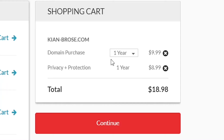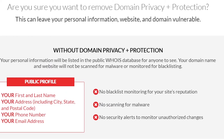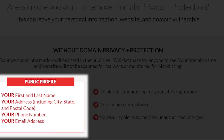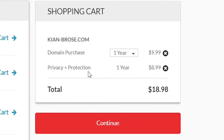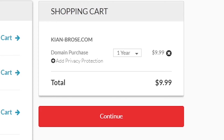But wait — don't buy it just yet. Most websites will try to charge you for something called privacy protection. Privacy protection just hides information like the name of the person that purchased the domain, the address, and so on. If you live in Europe, the GDPR protects you from this, so you can just untick the box either way. In my opinion, privacy protection doesn't really matter either way — it's fine if people know who you are.